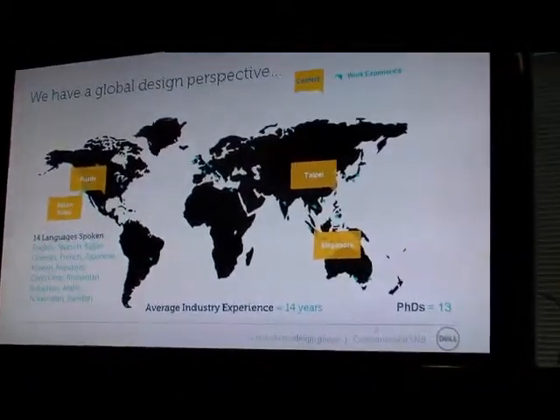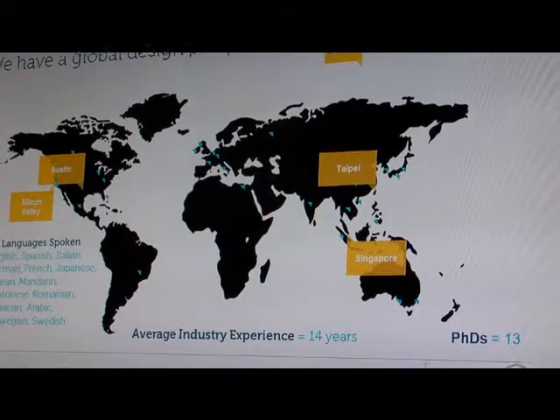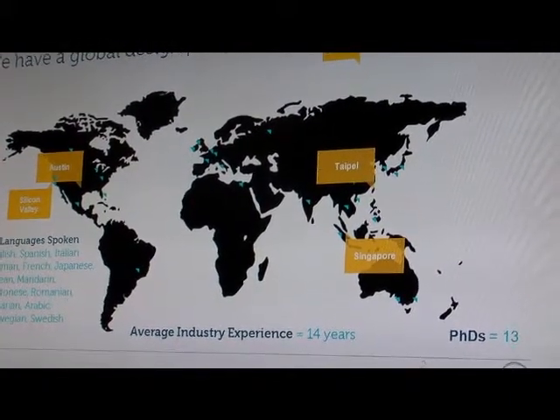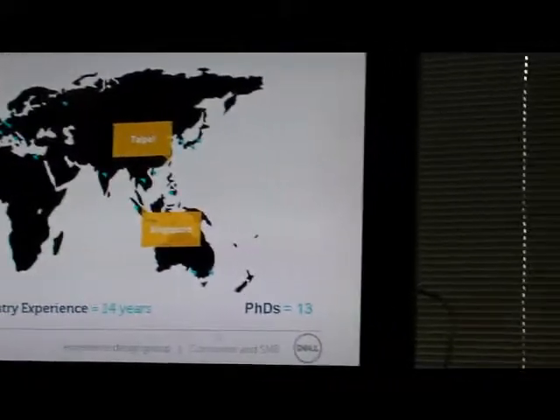In particular, in the last three years or so, we've really started to invest in the design organization. The EDG team today is about 250 people worldwide, and the scope of it is very broad in nature. So all the hardware design, all the software design, all the brand communication work is being centralized out of this design group.